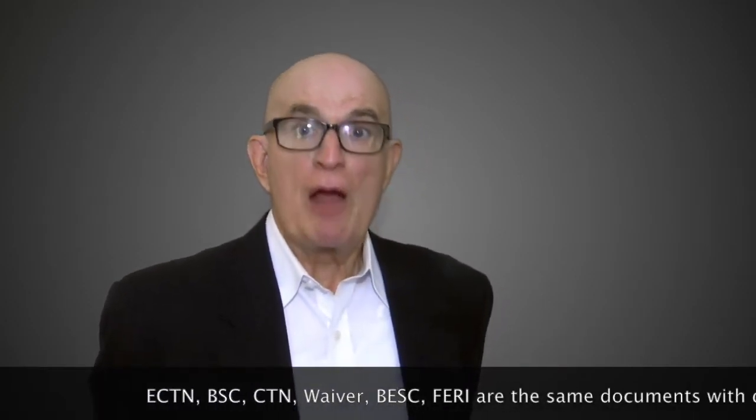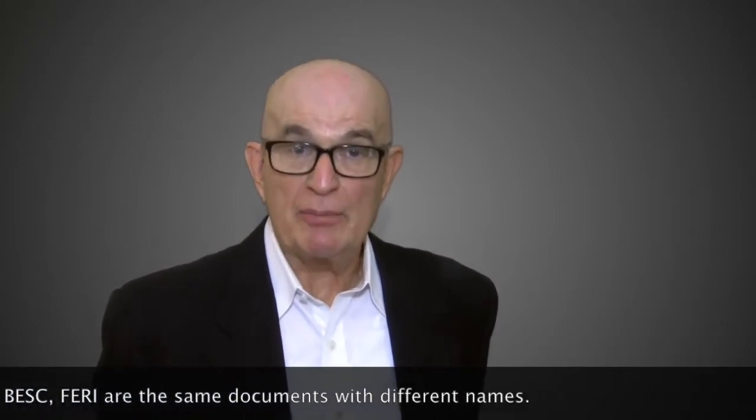Hello, I'm Tom and I'm the ECTN specialist at GetCTN. Today I will talk about the requirements and the regulations for Burkina Faso ECTN documents.